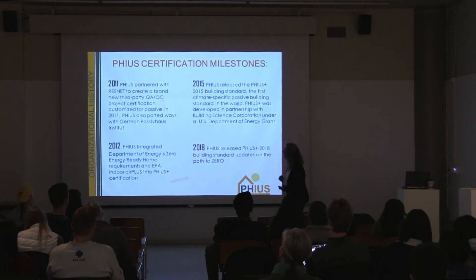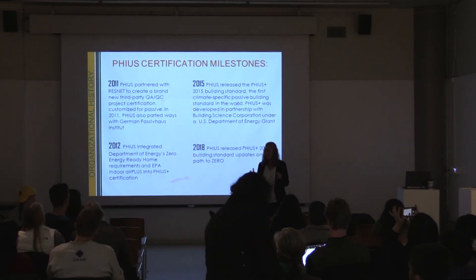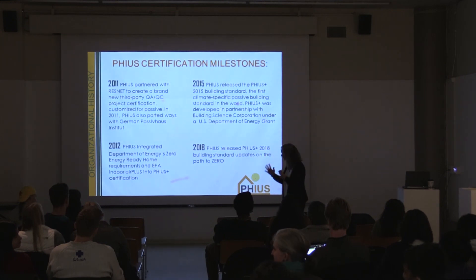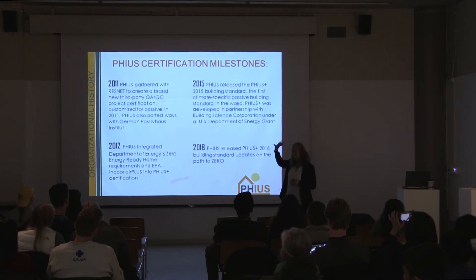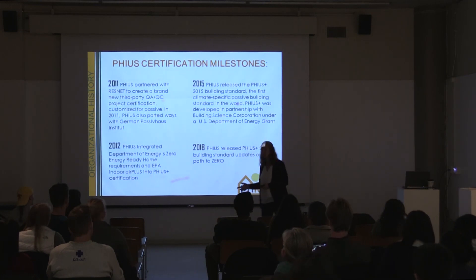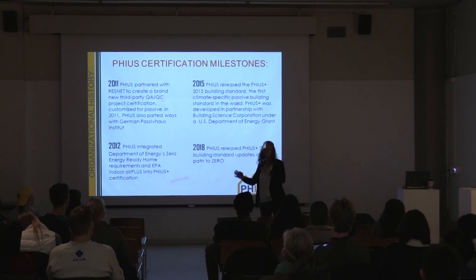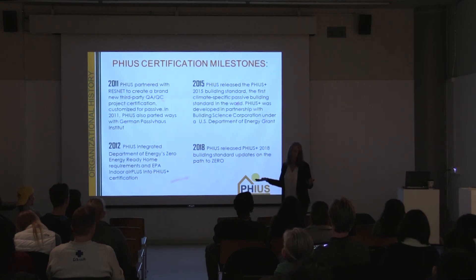Quickly, just a couple of milestones. Creating these passive building design standards so they're easy to use for practitioners required several steps. We started working with the German Passive House Institute very early on in 2004. I was involved in translating their tool into language, and then I myself built the first passive house in the United States — the first passive house outside of the European Union altogether.